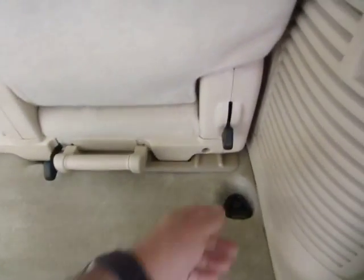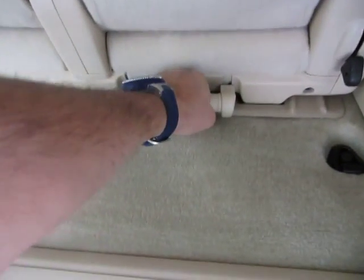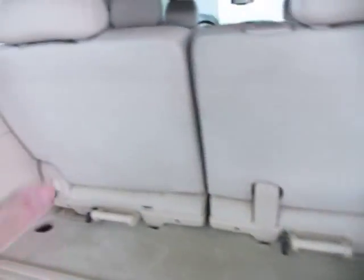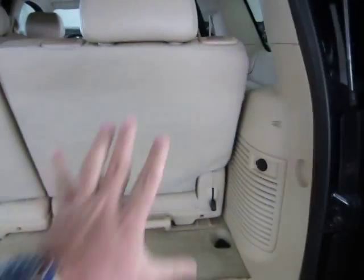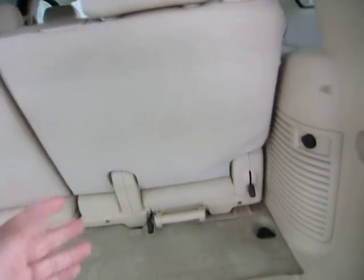The third option is to remove the seat entirely. You pull up on handle number one, the backrest goes forward, and you grab the handle and pull hard and the seat will come out. The cool thing is you can do one side and not the other — so if you need to put a large box over here and still need sitting capacity on the other side, you can do one side and not the other, or you can do them both.